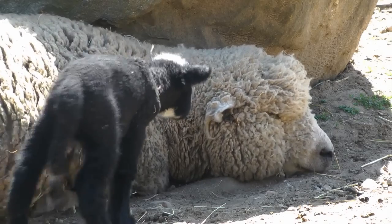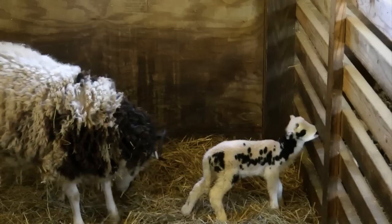The lambs can be seen at Heckscher Farm daily, 9 a.m. to 5 p.m. Reporting, Christina Chiarelli.